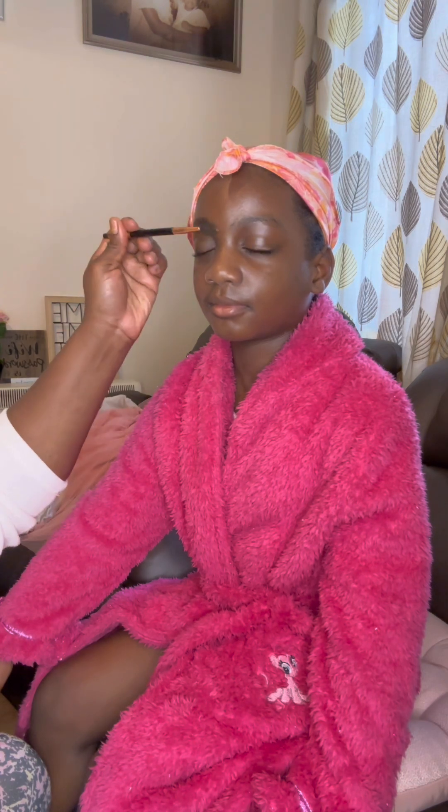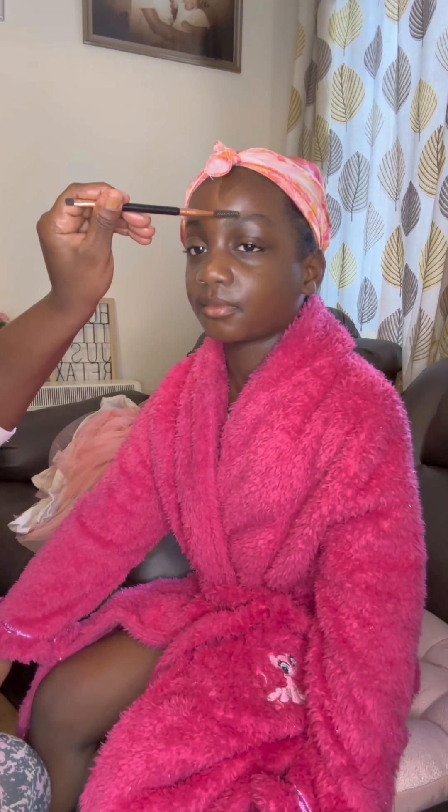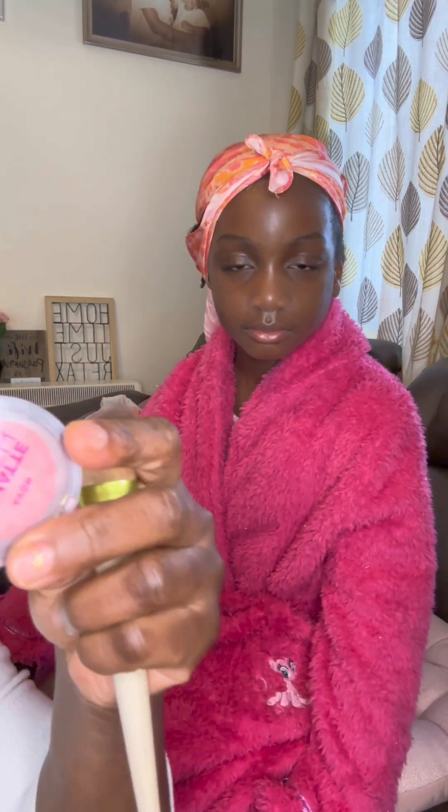For her eyebrows, I'm just going to brush them — I'm not going to use any pencil or anything. She's got enough hair, so I'll just comb them out nicely. She likes pink, so I'm going to give her a bit of blush on her cheeks. You can see she's all pink! Turn the other way — you can see that beautiful blush on both cheeks.